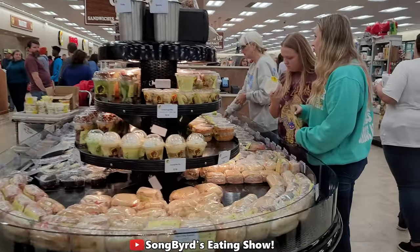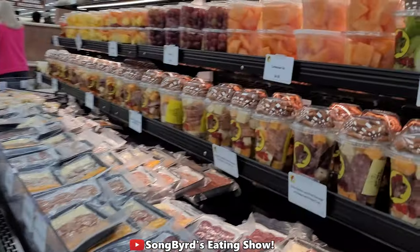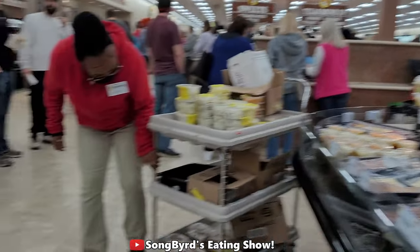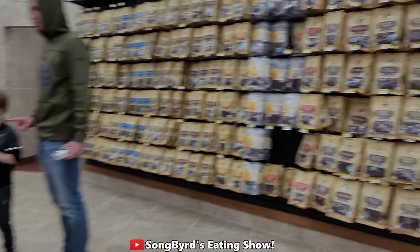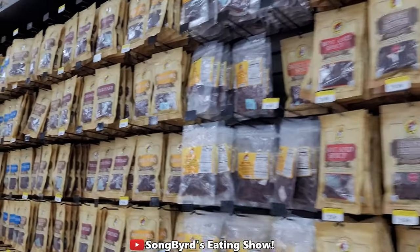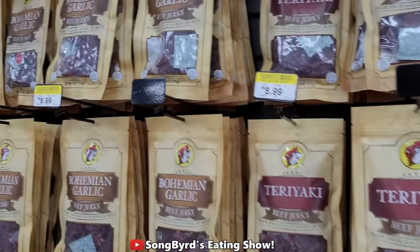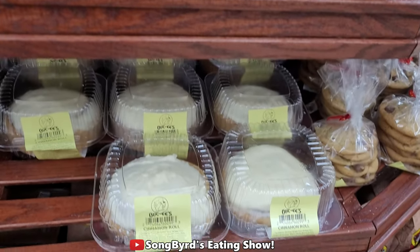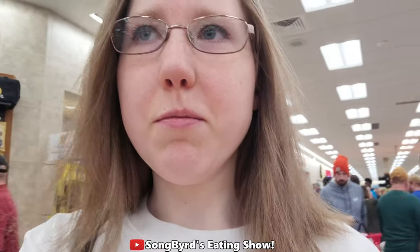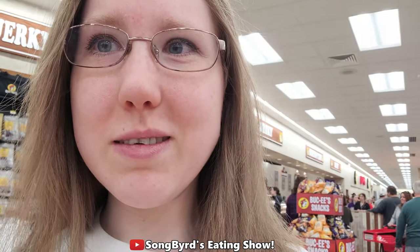They've got sandwiches here if you want to get a turkey sandwich, and here's their puddings and stuff — the crustels and all that. They've got lucky snacks, cookies, and fudge. Here's all the jerky that they have — wow, there's a lot of jerky. These are muffins and stuff — really good.